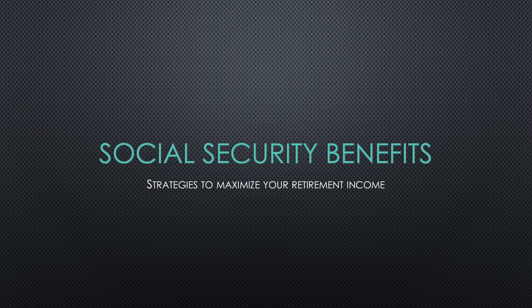Hi, I'm Jeff Lovell, a staff accountant with AA Accounting, and today I want to talk about some strategies to maximize your Social Security benefits in retirement.